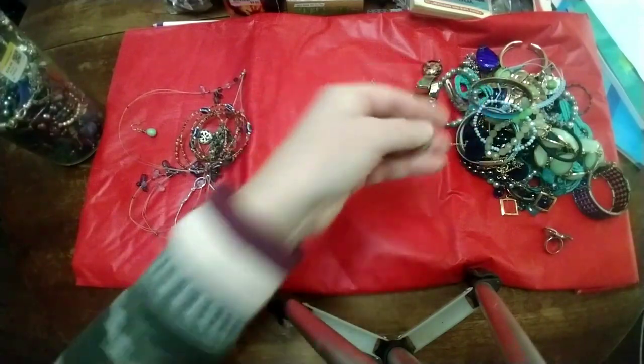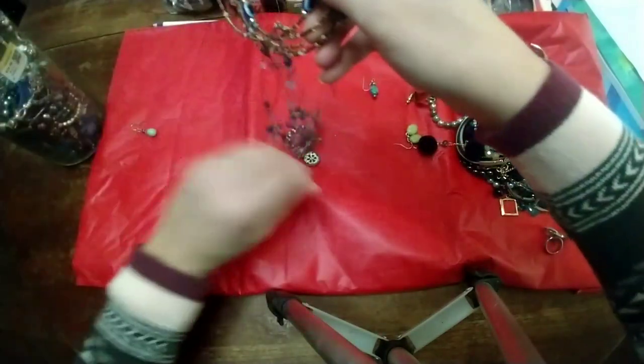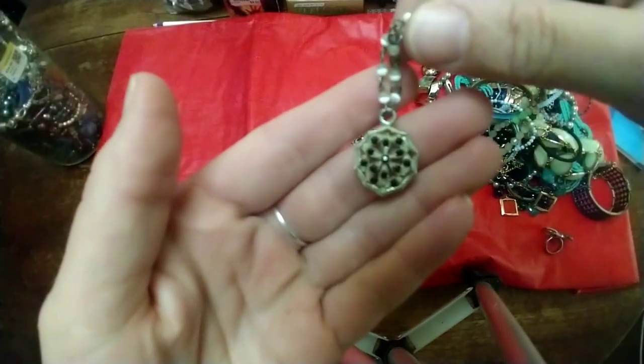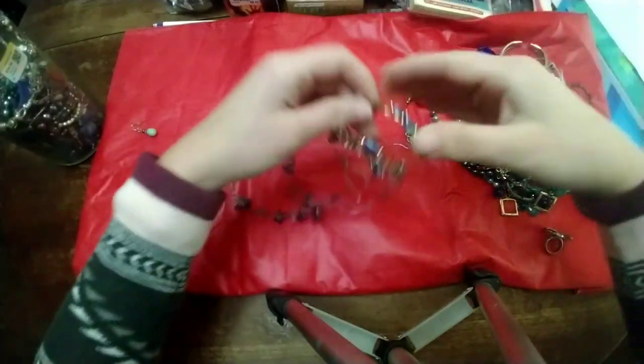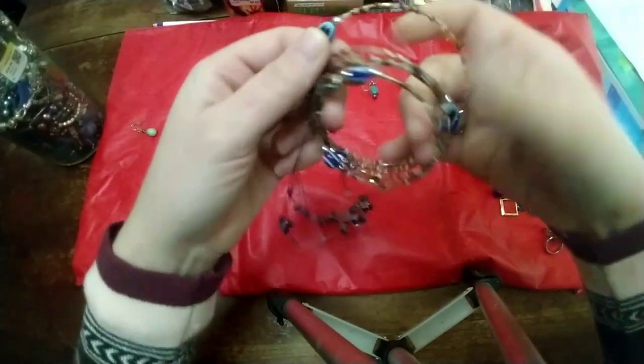Fun little green stone earrings. Got a little fun necklace — I don't think it's that old but it's supposed to look gold. And a fun stretchy bracelet with some glass beads.